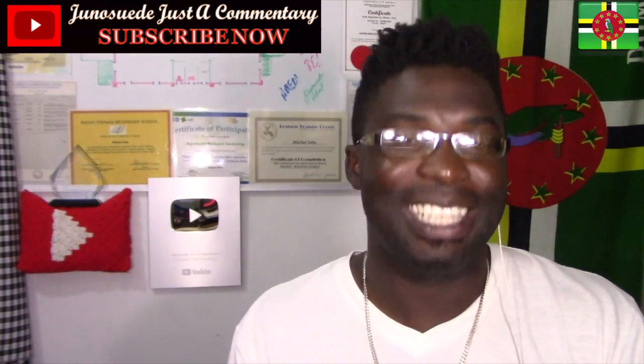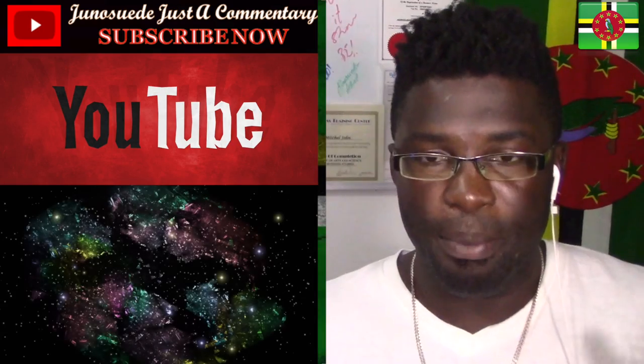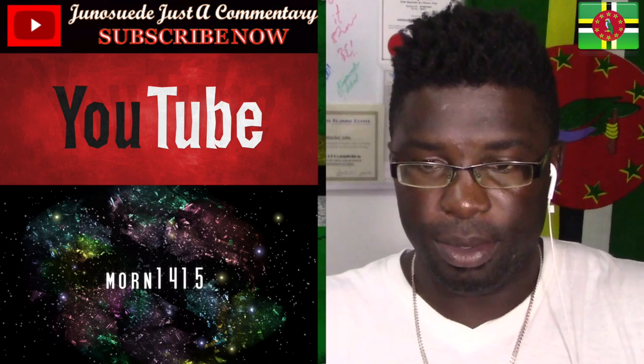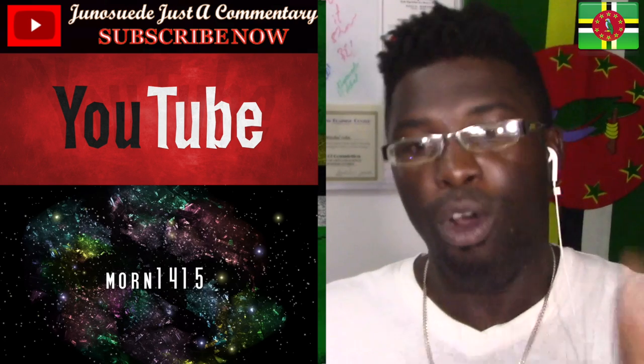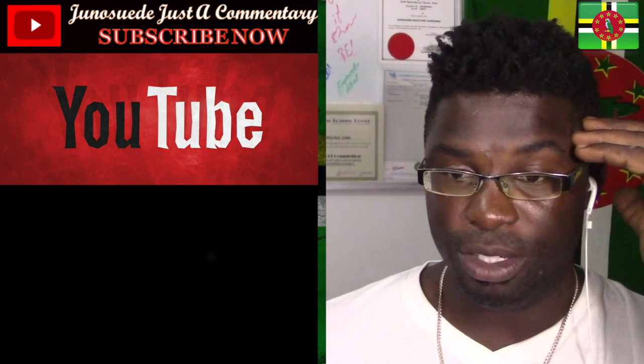Thank you so very much. Let's go ahead. Star Size Comparison 2. We are going to be amazed — I'm quite sure.